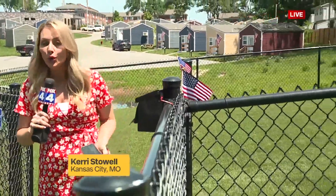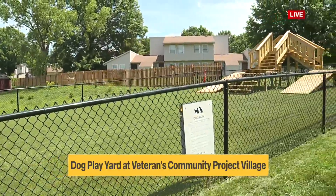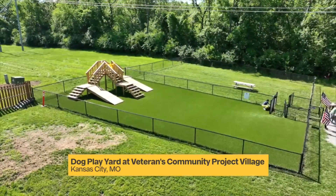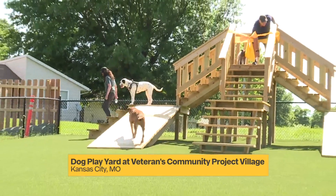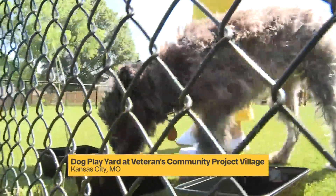We're at Veterans Community Project this afternoon, where a very special ribbon-cutting ceremony just wrapped up. VCP now has a doggie play yard, all thanks to Westlake Ace Hardware, Carpenter's Local 1127, and Antigua Lumber Company.